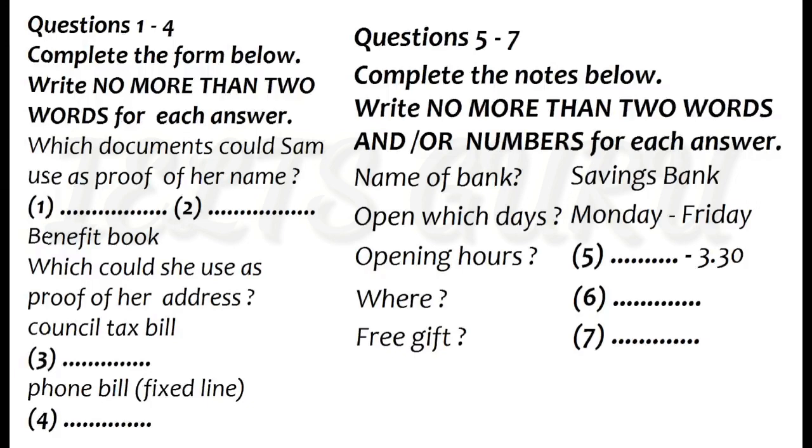You will hear a telephone conversation about opening a bank account. You have some time to look at questions one to seven. Now we shall begin. You should answer the questions as you listen because you will not hear the recording a second time. Listen carefully and answer questions one to seven.